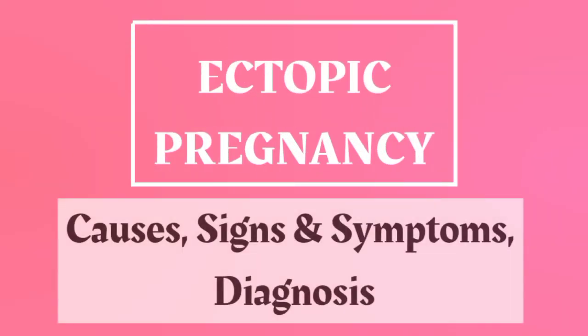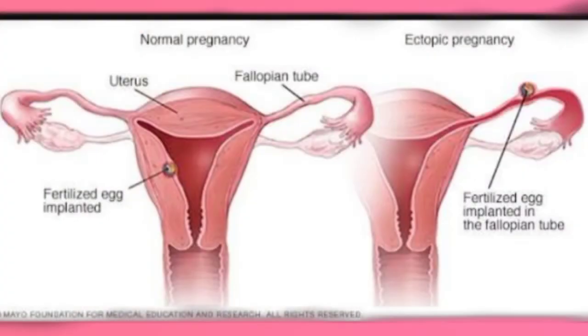Ectopic Pregnancy: Causes, Signs and Symptoms, and Diagnosis of Ectopic Pregnancy. The Normal Pregnancy and the Ectopic Pregnancy.